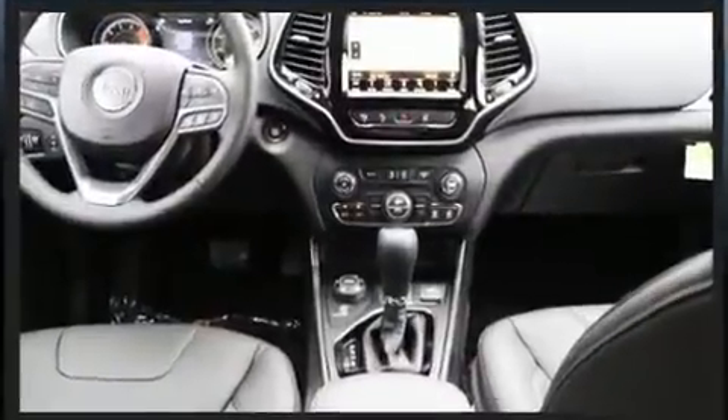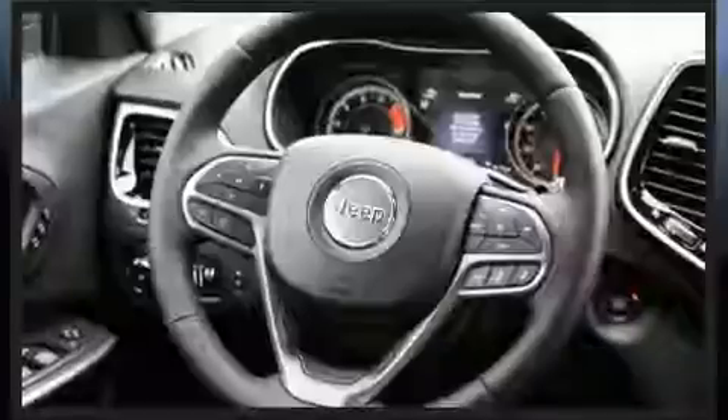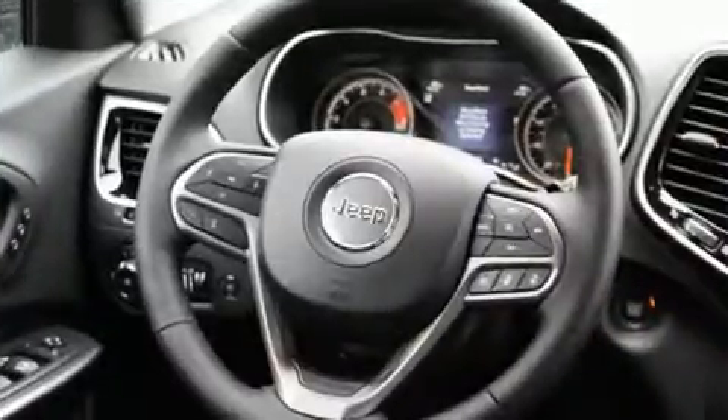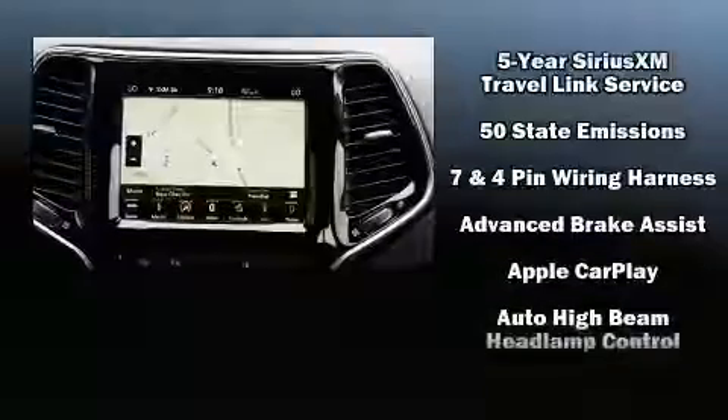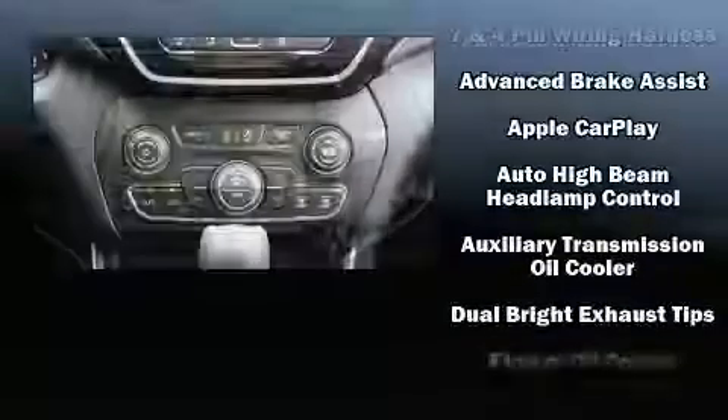Jeep also prioritized safety and security with features such as dual front impact airbags, front and rear side impact airbags, traction control, brake assist, and anti-whiplash front head restraints.